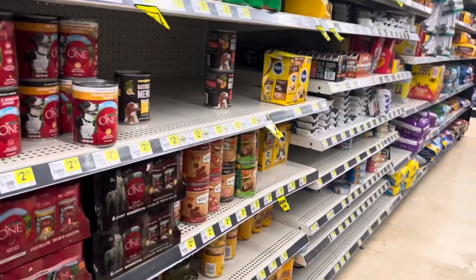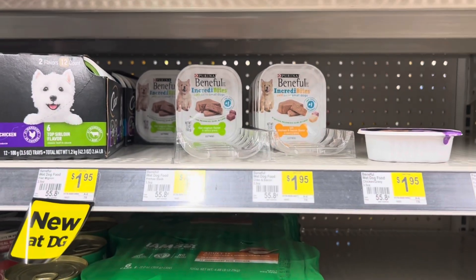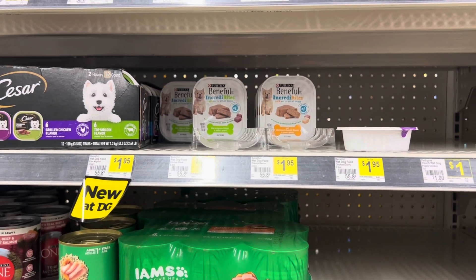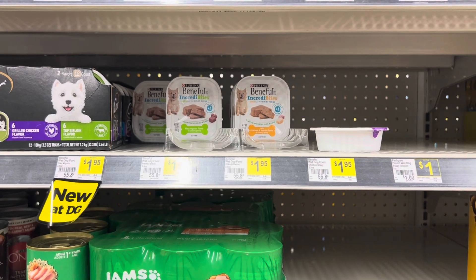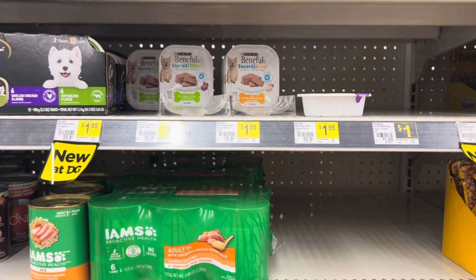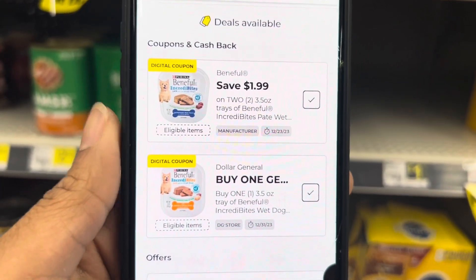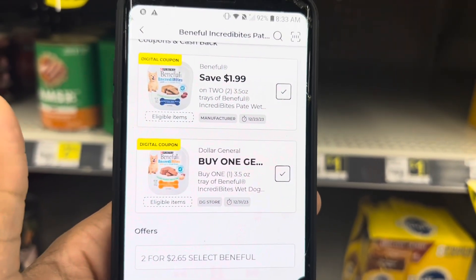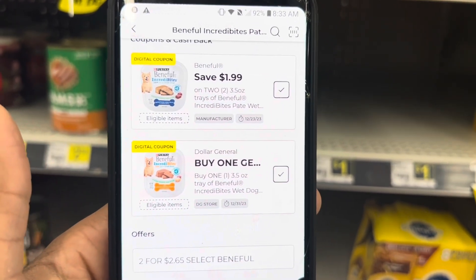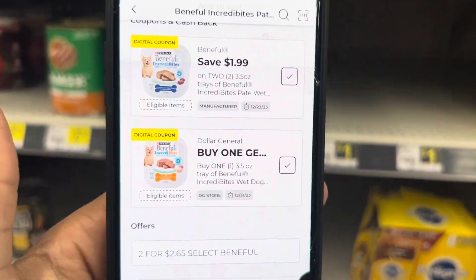This next item is going to be an amazing filler item, especially if you need dog food or want to donate it. The Purina Benefit wet dog food is $1.95, but we've got a store coupon and a manufacturer coupon that should end up making them completely free. Add this to your account and grab two — donate if you don't need it, or use it as a filler item to help reach that $25 mark.